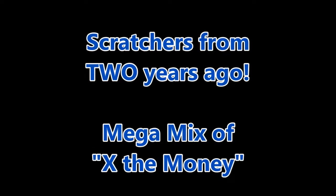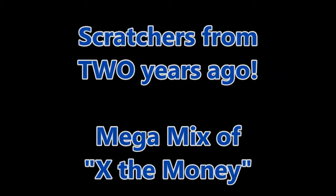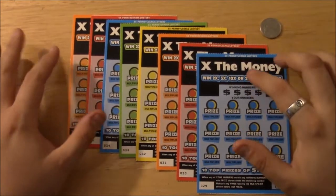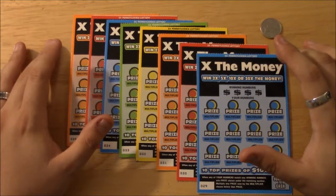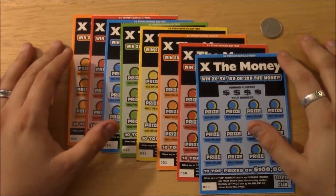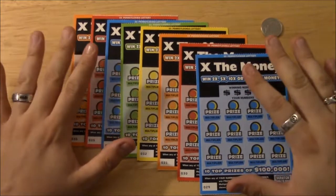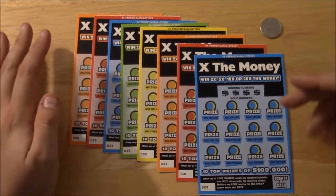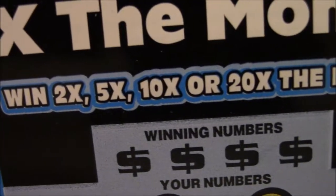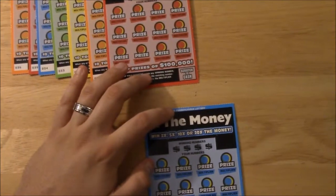Welcome back to another lucky lottery scratcher. This time I have eight X the Money tickets, each one's five dollars a ticket, so it's a forty dollar play this time instead of the twenty I normally do. This seems to be my really lucky ticket. I got tickets 29 through 36. If you match any of the winning numbers you win that prize, and there's a multiplier underneath — anything from 2x to 20x.